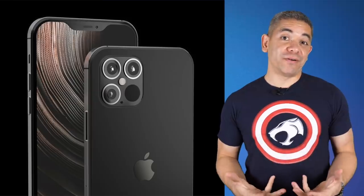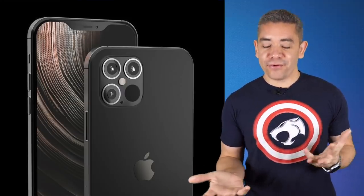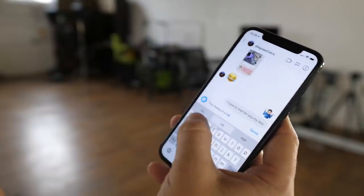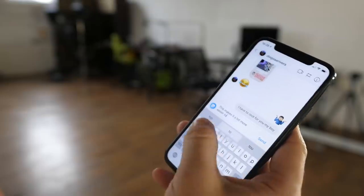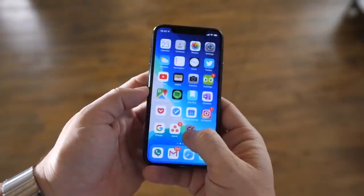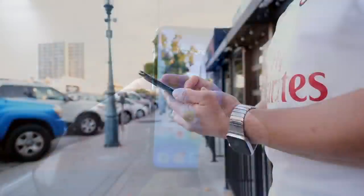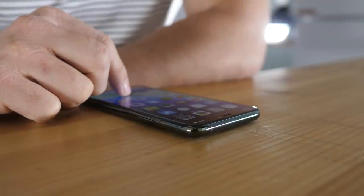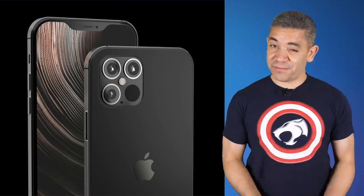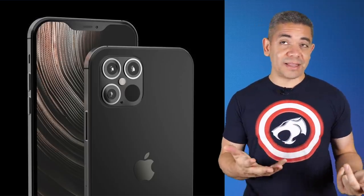Let's discuss the iPhone 12, which we're supposedly getting later this year, though the timeframe has been unclear. According to Bloomberg, Broadcom's CEO discussed a major product cycle delay from a large North American mobile phone customer on an earnings call. He said their Q3 revenue will be significantly lower and they don't expect an uptick until Q4, suggesting the iPhone 12 won't arrive until Q4. This aligns with reports from Ming-Chi Kuo, the Wall Street Journal, and others hinting at an October or November launch. Some sources even say there could be a September announcement but the product won't be available until November — similar to what happened with the iPhone X.